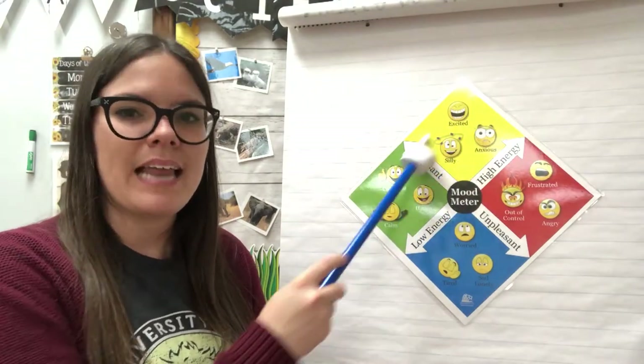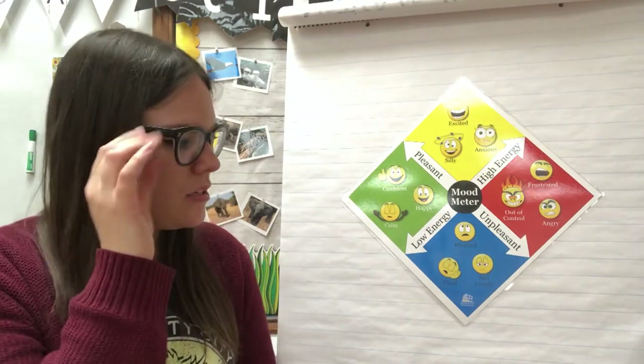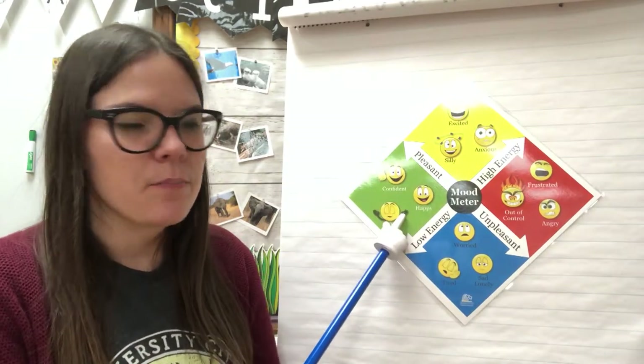Think of some strategies you can use to get out of yellow and into green. The other one would be this blue area — you're low energy and feeling a little unpleasant. You're worried, sad, lonely, or maybe just sleepy and tired. If you're any of these, maybe you can talk to a grown-up or just take a nap. The last one is red — you are out of control, angry, or super frustrated about something. That would also be a good time to find a grown-up, talk about something, and think of strategies to calm down and get into this green zone.